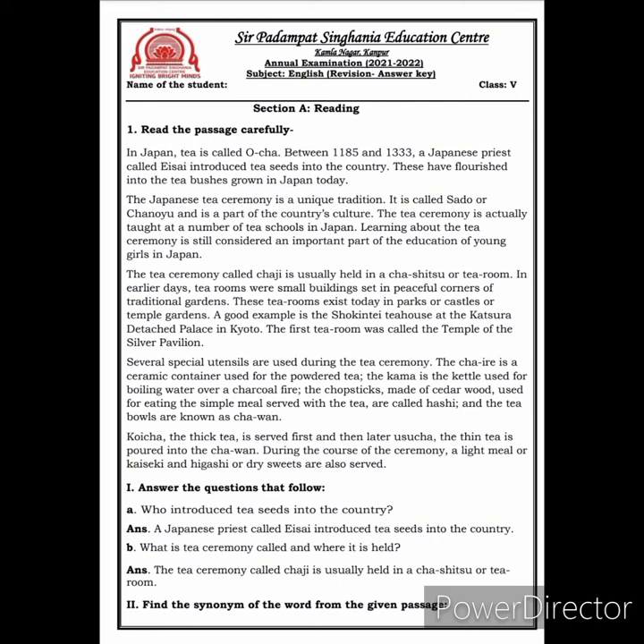The first tea room was called the Temple of the Silver Pavilion. Several special utensils are used during the tea ceremony. The Chari is a ceramic container used for the powdered tea. The Kama is the kettle used for boiling water over the charcoal fire. The chopsticks made of cedar wood used for eating the simple meals served with tea are called Hashi, and the tea bowls are known as chawan.